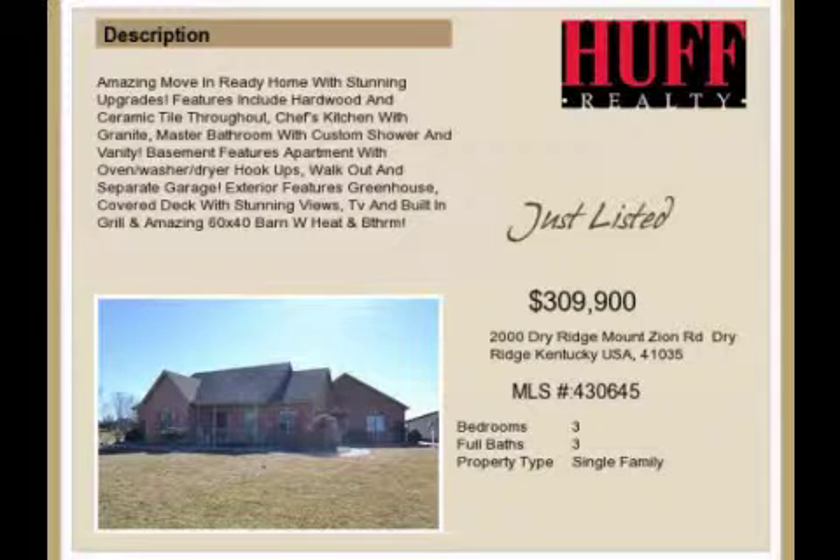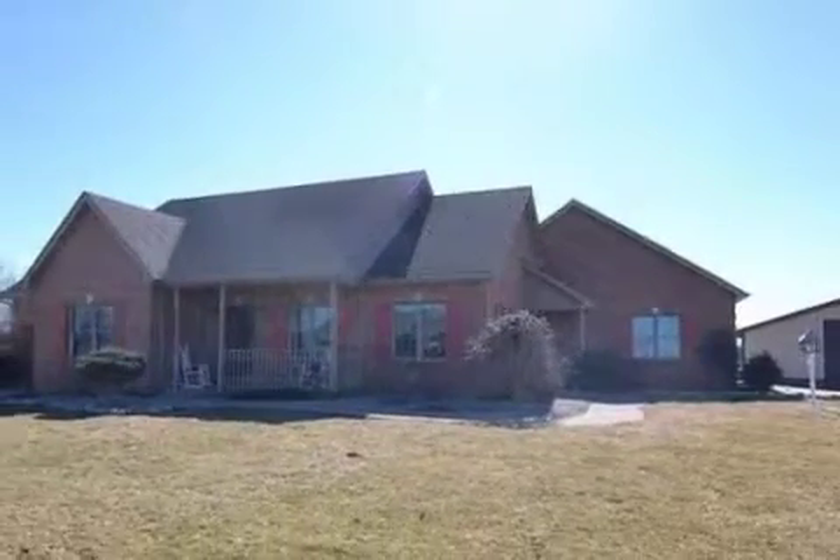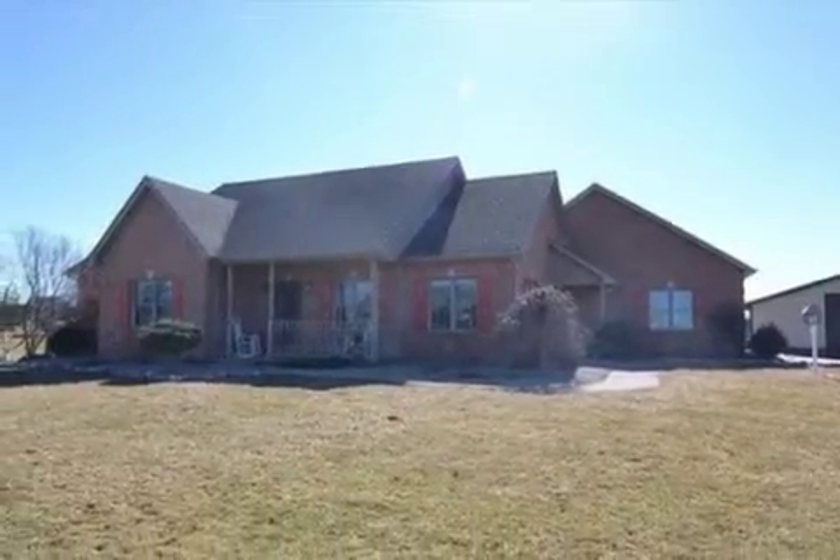This property is a three-bedroom, three full baths, ranch. The list price has recently been reduced to $309,900.